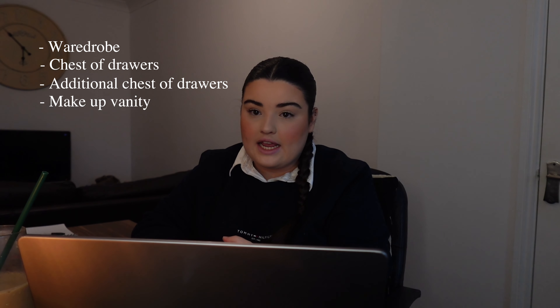Stage two is to think about the space that you have — meaning what storage spaces exist in that area. For my bedroom, that would be my wardrobe, my chest of drawers, some additional chest of drawers, my makeup vanity, and some cubby holes. These are all the different places I have available to store items. That's stage two.